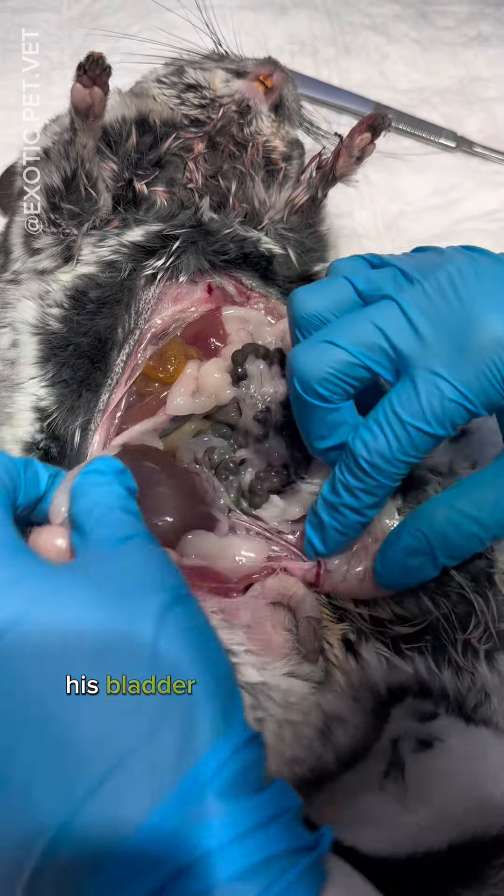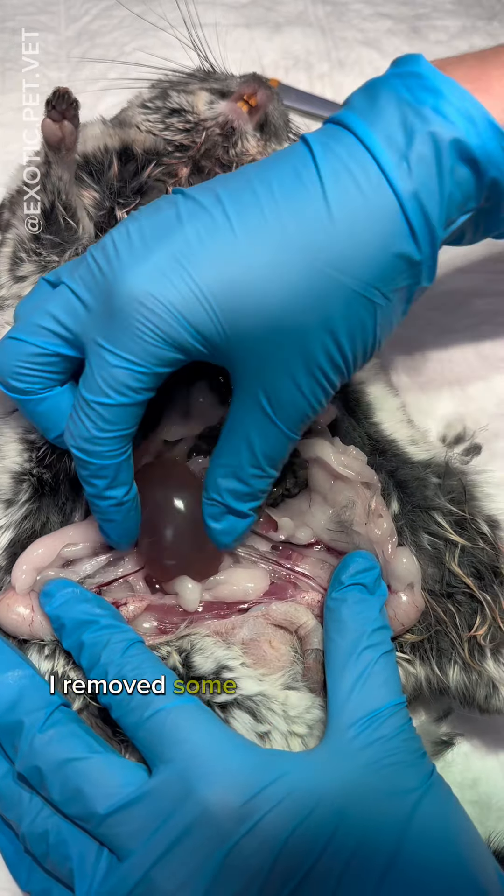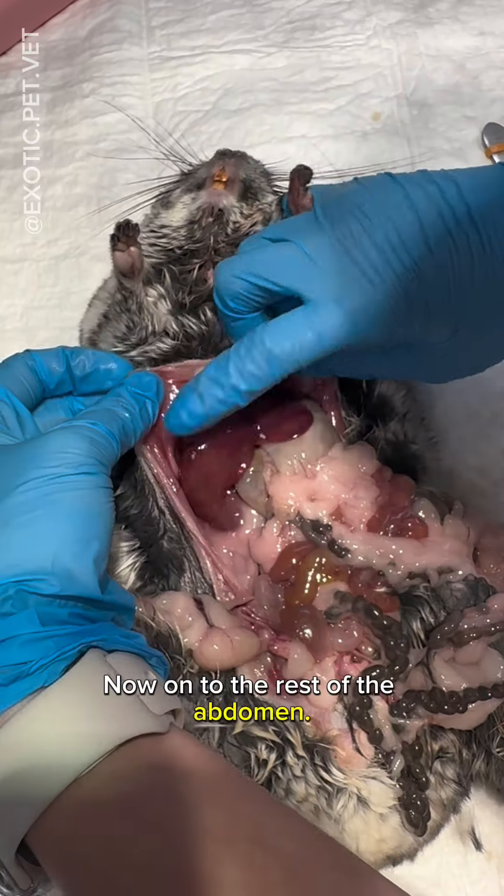As you can see, his bladder was quite large and inflamed. Although not shown, I removed some of the urine with a syringe. Now on to the rest of the abdomen.